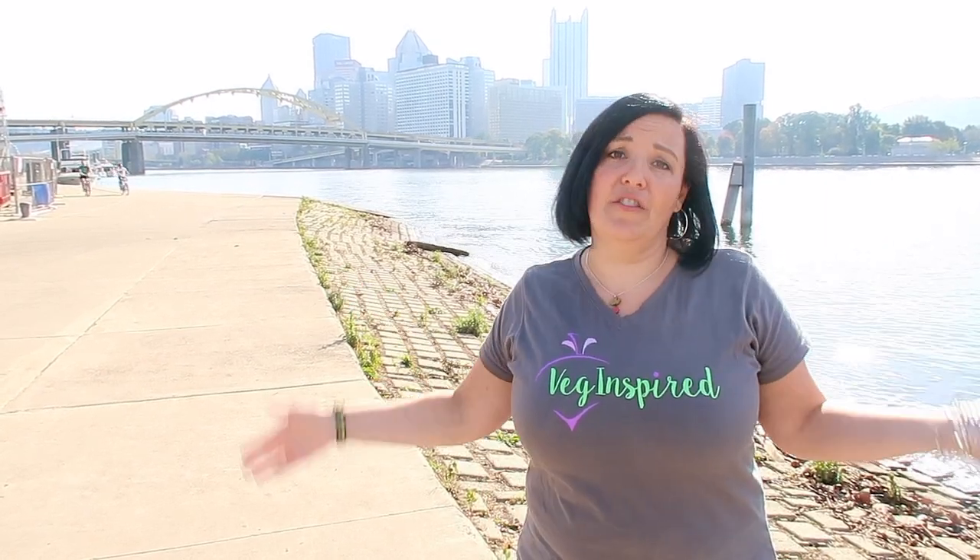Thanks for watching. Give us a thumbs up, and see you later. Thanks so much for watching this What We Eat Vegan in Pittsburgh video. New videos are posted every Wednesday on the delicious vegan food that we find in Pittsburgh, so be sure you subscribe. Give this video a thumbs up if you liked what you saw. Tell us in the comments what other vegan restaurants we should try in Pittsburgh. And as always, eat more plants and live veg-inspired!